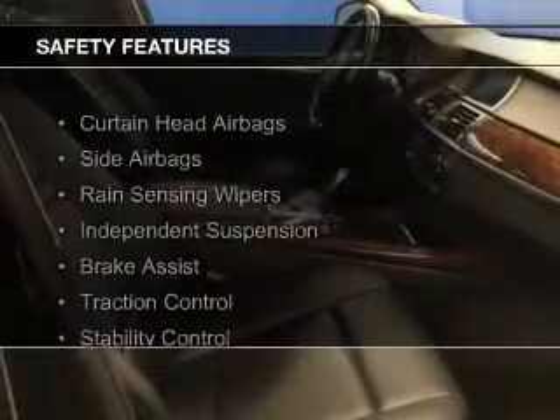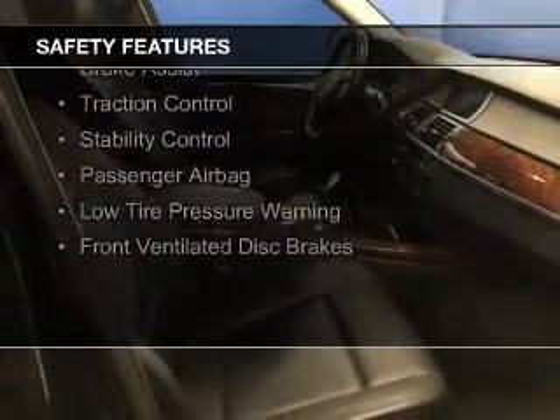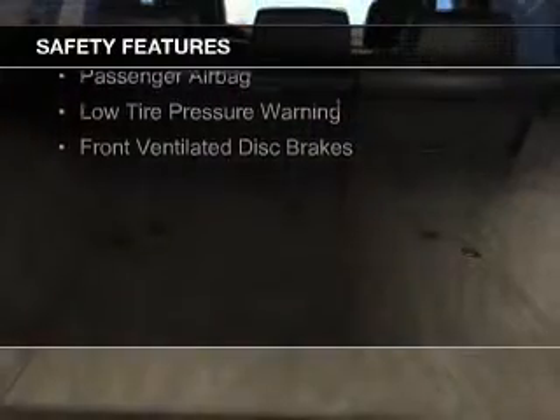Safety was made a priority with these features: curtain head airbags, side airbags, rain sensing wipers, independent suspension, brake assist, and traction control.